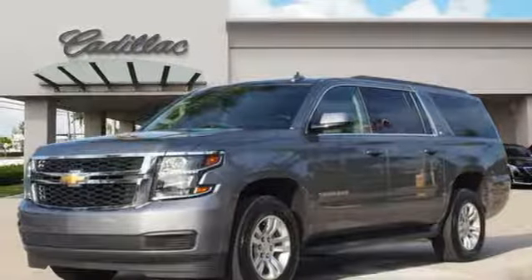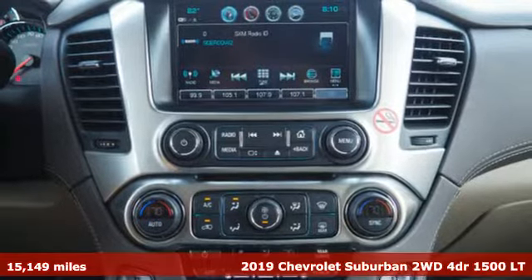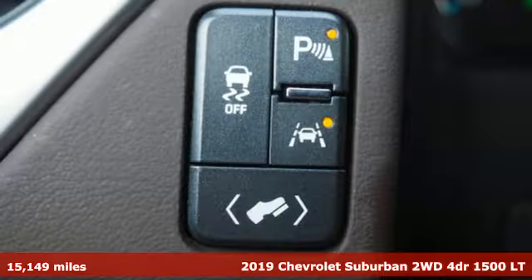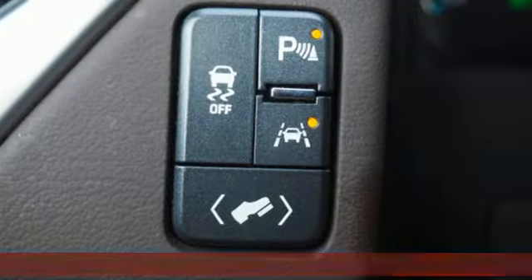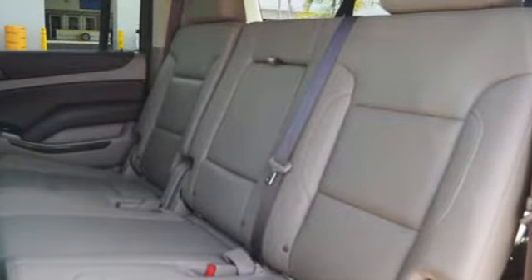It's a 2019 Chevrolet Suburban. The Chevrolet Suburban is the American original with no equal. The spacious interior offers a place for everything and everybody, any way you fold it. And it comes with all the amenities you need.